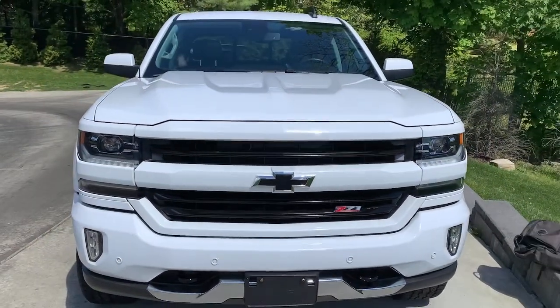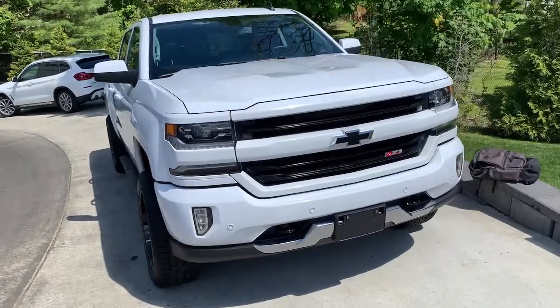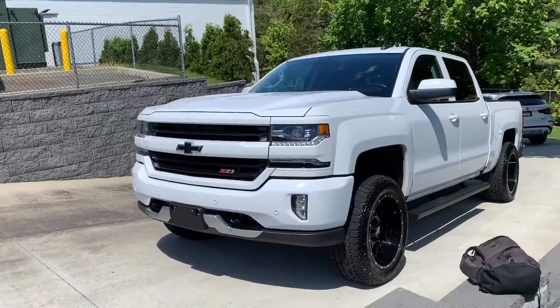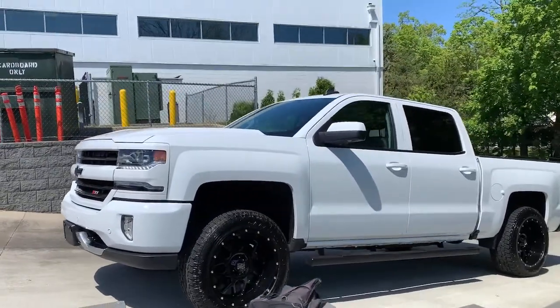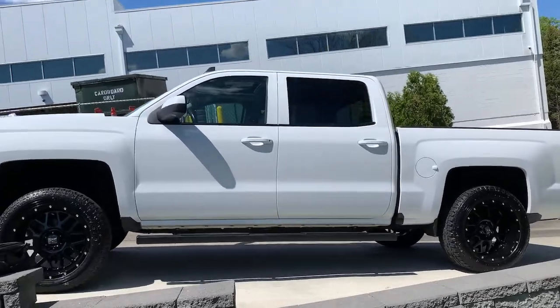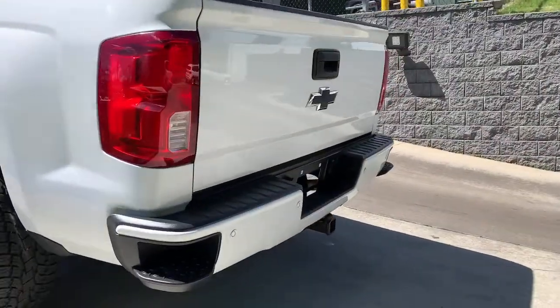You will be amazed by this 2017 Chevrolet Silverado 1500. With less than 70,000 miles on the odometer, this vehicle provides excellent value. The Chevrolet Silverado 1500 — the full-size pickup that's strong, quiet, and dependable, with the latest technology to keep you connected while you get the job done.